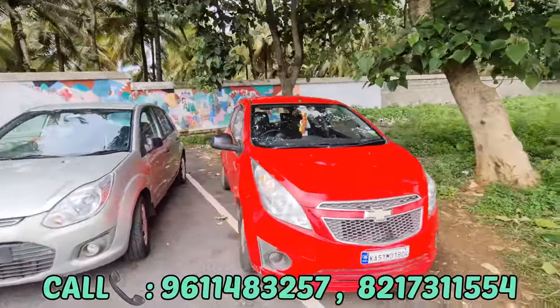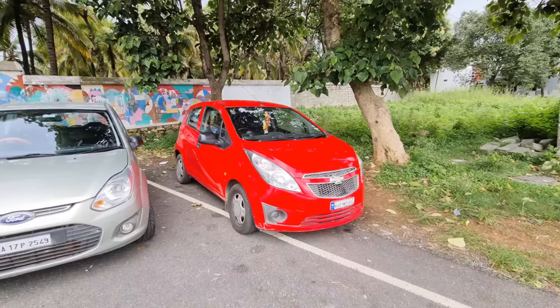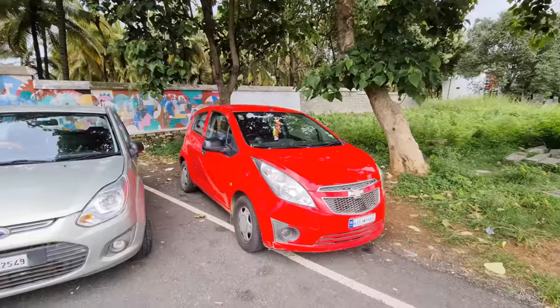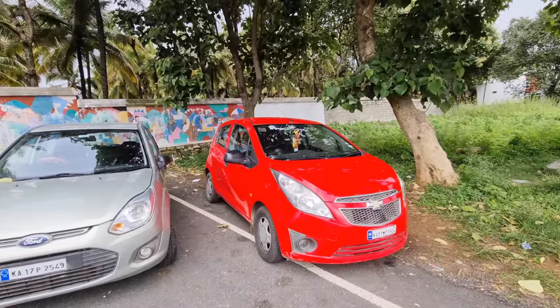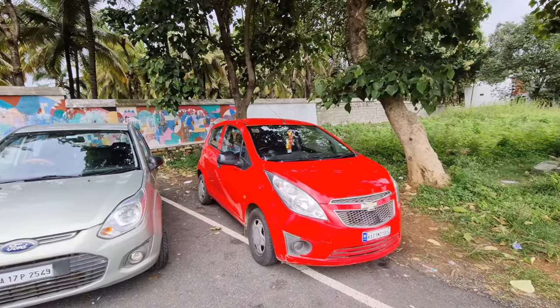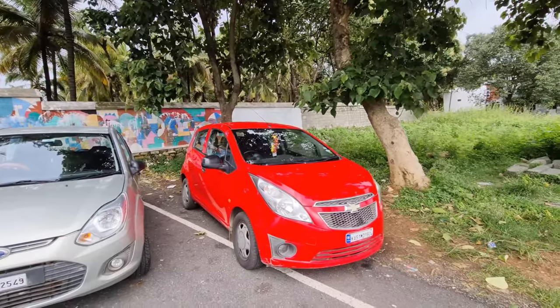We have a diesel variant. We have 25 plus mileage and 18 plus mileage. The car condition is very good. We have service. We have just a few locks and roads. So the price cost is ₹2,30,000 — final and fixed price.